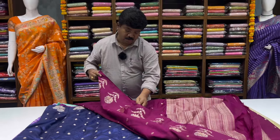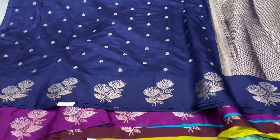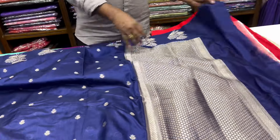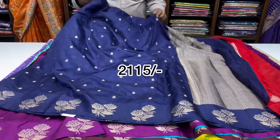It is a Moroccan color, maybe blue color combination — it is a lot of color. The blouse is red color. It is 2115.